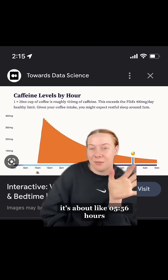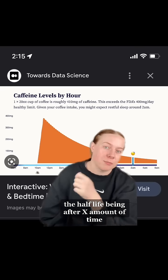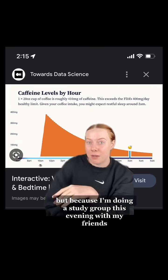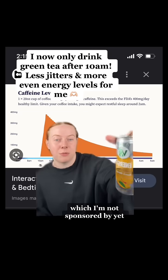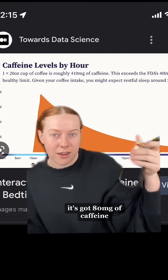I also have to remember the half-life of caffeine — it's about four to six hours. The half-life being: after x amount of time, this much substance is still in the system. I usually try to stop drinking caffeine around noon, but because I'm doing a study group this evening with my friends, I'm going to do about 80 milligrams of caffeine with this V8 energy — which I'm not sponsored by yet, but I love you guys. It's like a green tea energy drink with 80 milligrams of caffeine.